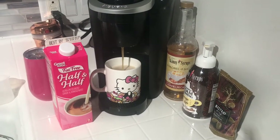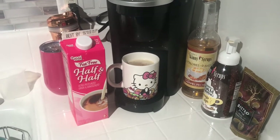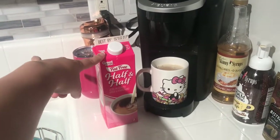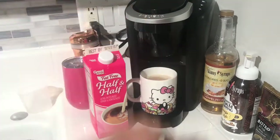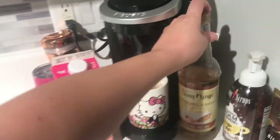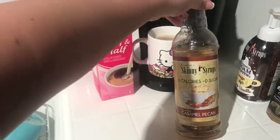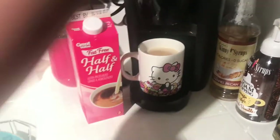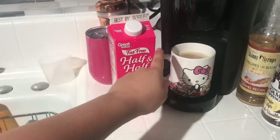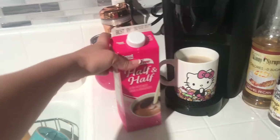Good morning! Starting off this morning with my coffee. I have two tablespoons of Great Value half and half and a half tablespoon of my Jordan Skinny Syrups caramel pecan — super good, love this stuff. I get it at Burlington Coat Factory, in my cute little Hello Kitty cup. This ends up being one smart point for the two tablespoons of half and half.